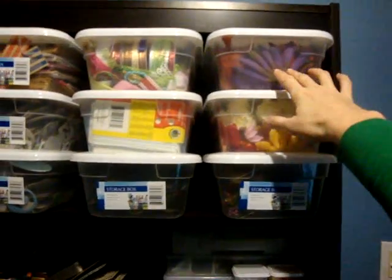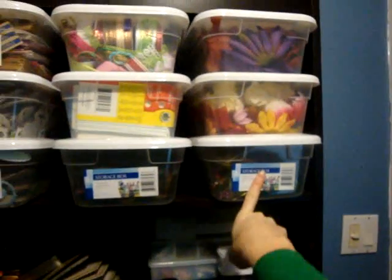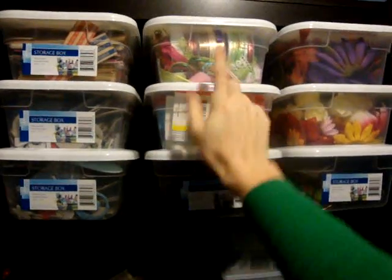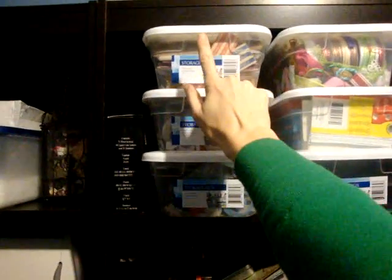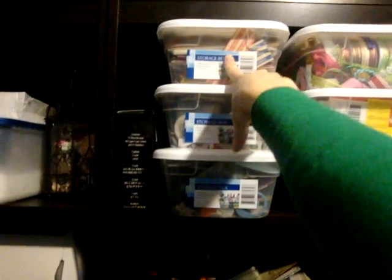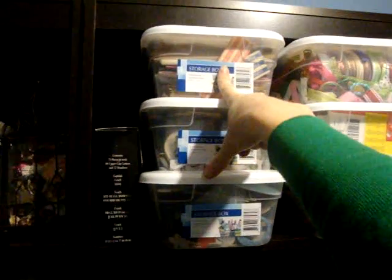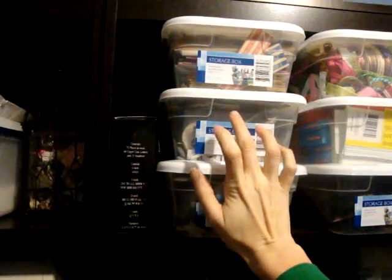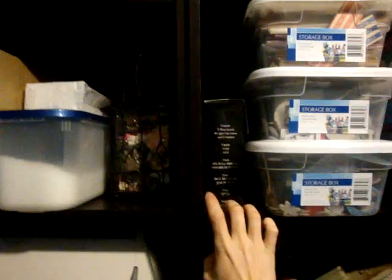Up here I have some shoe organizers. These two are silk flowers. This one is floral picks. Feathers, flashcards and other stuff like that. Loose ribbon and lace. This is paper bags and envelopes. Doilies, paper stuff like that. And then this is letters and numbers chipboard. And this one is shapes. This is some chipboard I got in a rack.